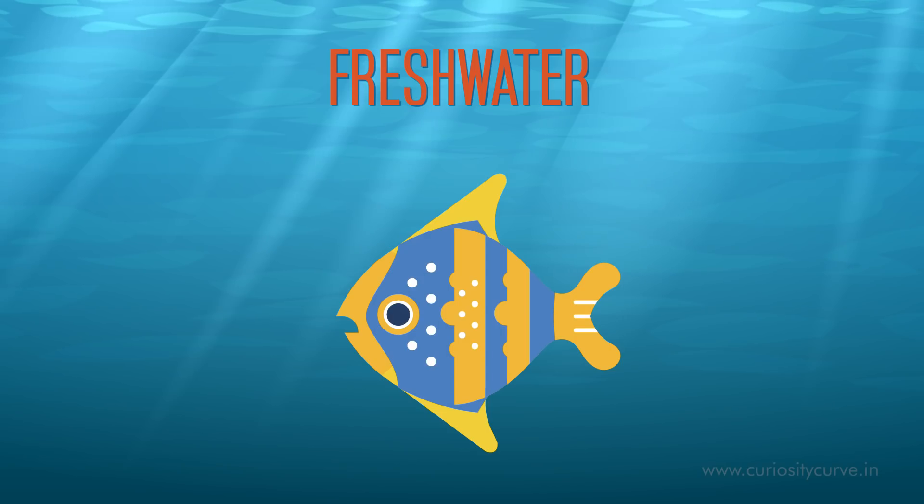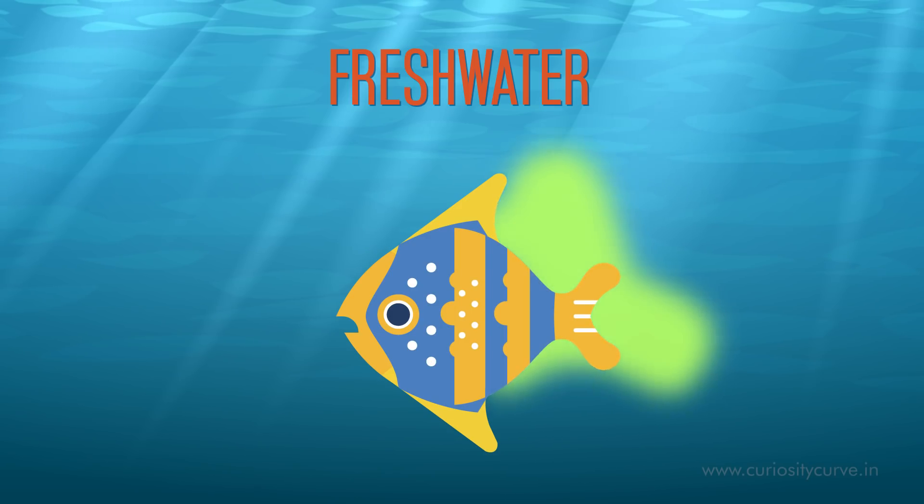So their kidneys work overtime to remove excess water. Hence, fresh water fish urinates a lot.